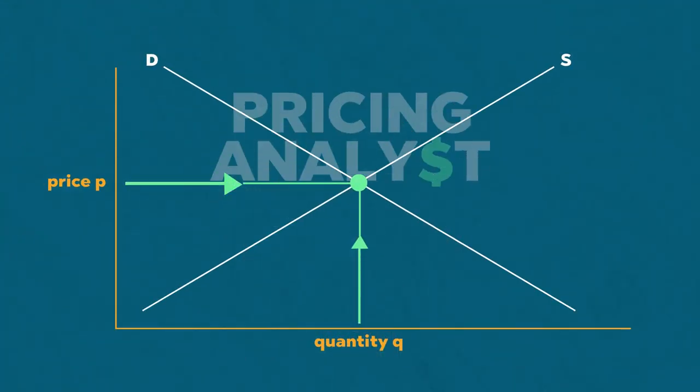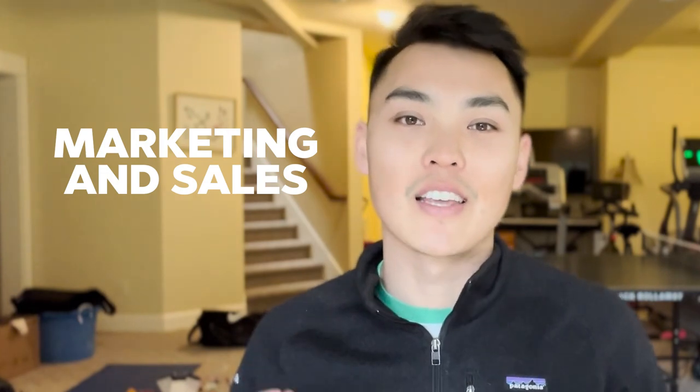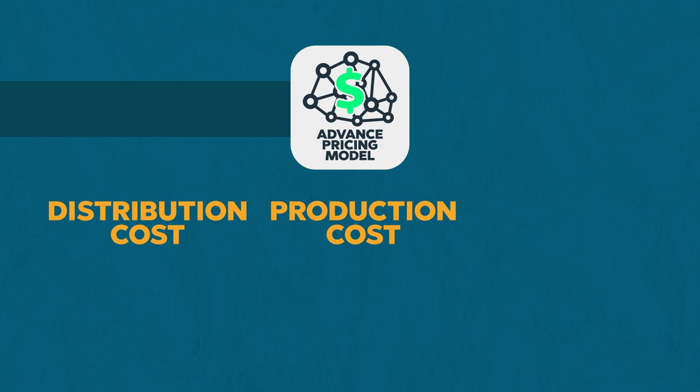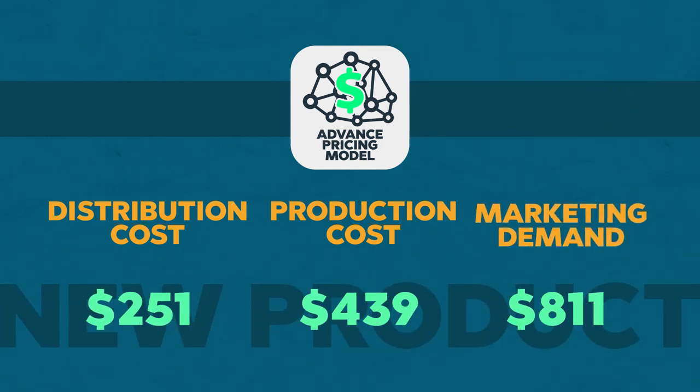They also keep a close eye on supply and demand, because that affects how much they should price their products as well. And of course, they have to integrate with different departments like marketing and sales so everyone can be on the same page when it comes to pricing. One of the main tasks for an advanced pricing analyst is to create advanced pricing models — for example, looking at distribution costs, production costs, and market demand of a new product, all of which feature into the actual price that then gets adjusted on a continuous basis.